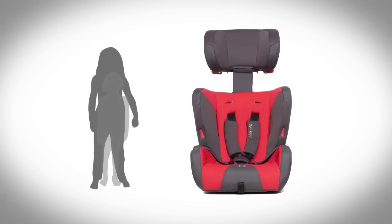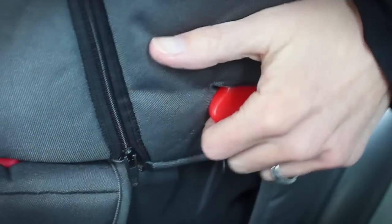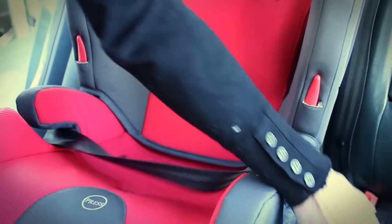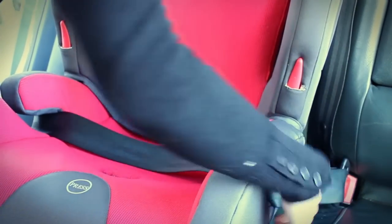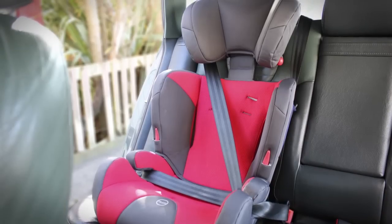As your child grows, so does Discovery. Simply remove the safety harness and fit your child into the car using a regular safety belt. This is secured into place across the chest and pelvis by seatbelt guides and a shaped armrest.